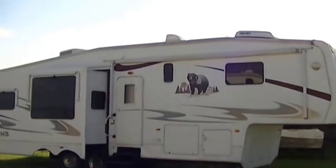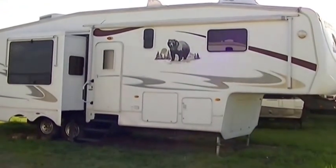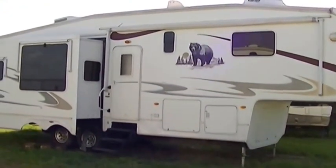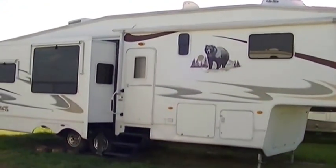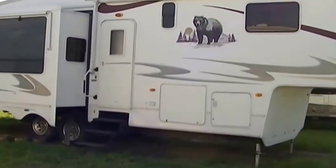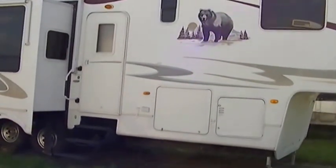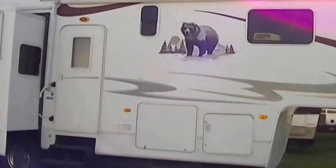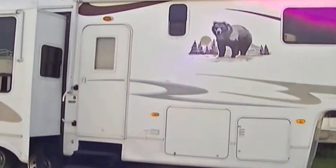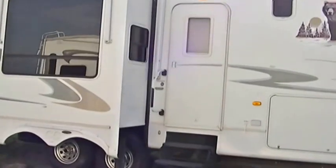Howdy, this is Bob Barker, your RV guy extraordinaire, hanging out here in Valley View, Texas with the RV guys. Have I got a full-timer surprise — this is the Silverback three-slide fifth wheel, 2008. It is on consignment, so somebody really wants to sell this bad boy, but it is ideal for the full-timer.